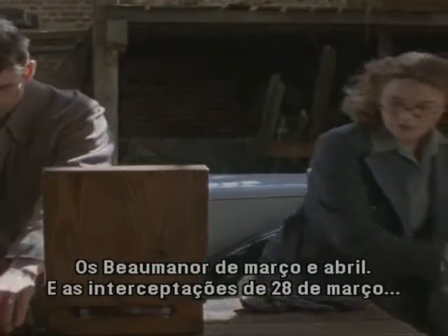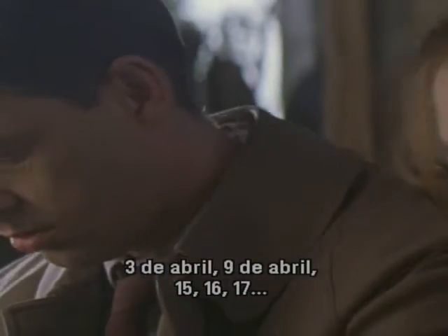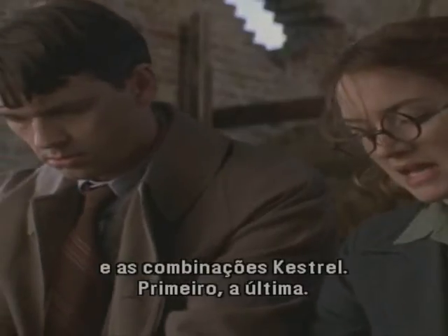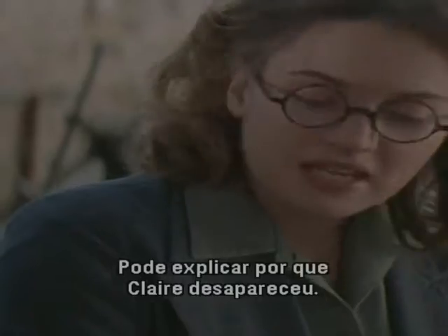March and April Bowman log sheets, and the intercepts for March 28th, April 3rd, April 9th, 15th, 16th, 17th. And Kestrel settings. Last one first — might tell us why Claire disappeared.